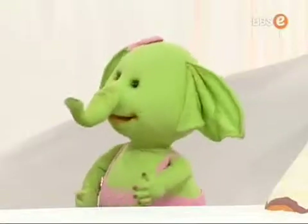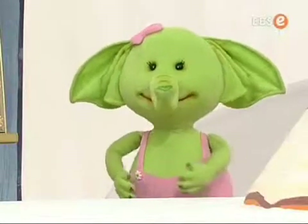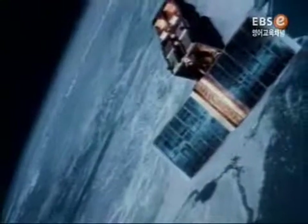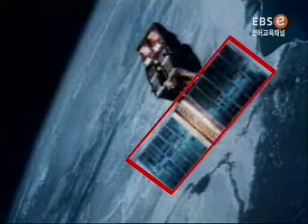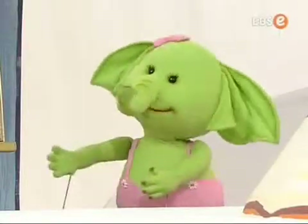What is it? It's a satellite. Hey friends, what shape can you see in the picture? Abracadabra. Can you see a shape? Yeah, a rectangle. I can see a rectangle in the Earth's satellite. There is a rectangle in the Earth's satellite. That's right.